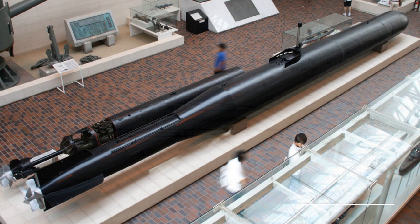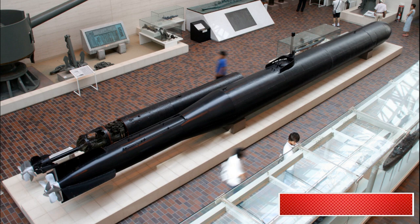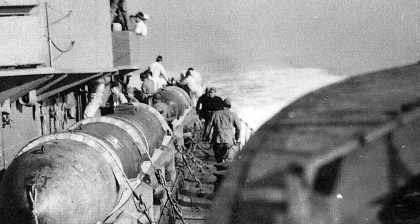The walking depth of the torpedo did not exceed 35 meters, but the design allowed diving to 80 meters. The maximum range on fuel was 42 nautical miles. The torpedo from the inside consisted of an engine, a powerful charge, and a very small place for a suicide pilot.